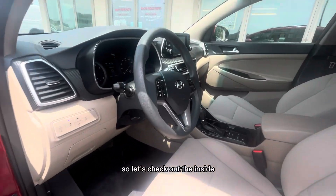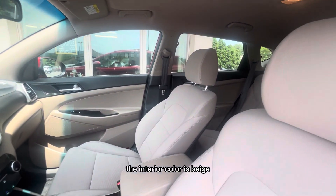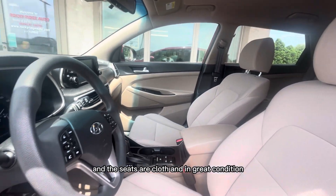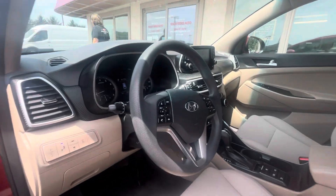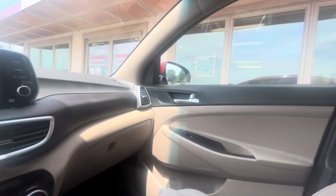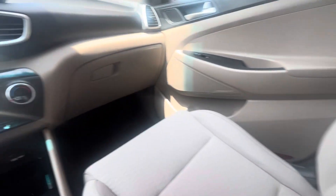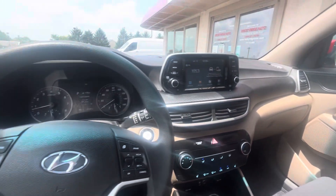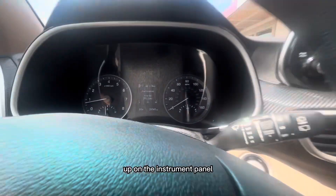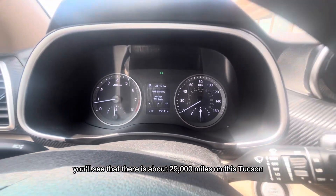So let's check out the inside. The interior color is beige and the seats are cloth and in great condition. Up on the instrument panel you'll see that there is about 29,000 miles on this Tucson.